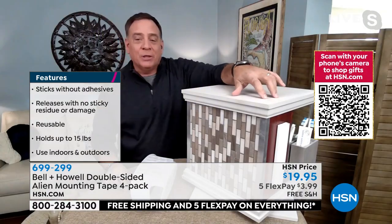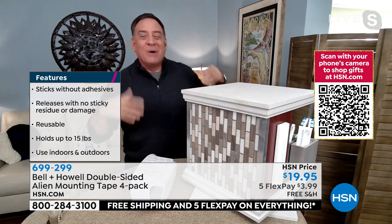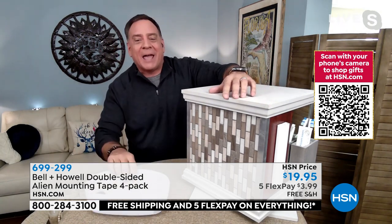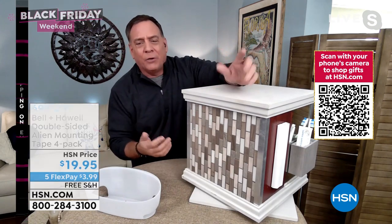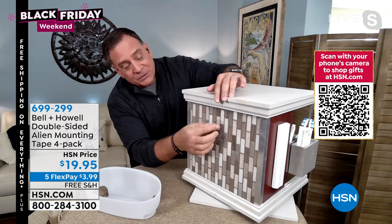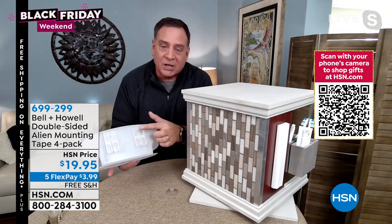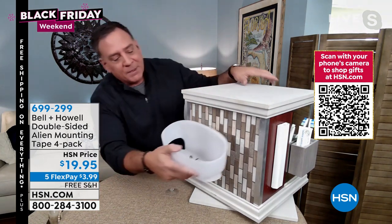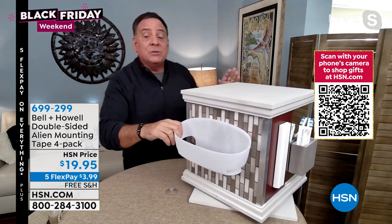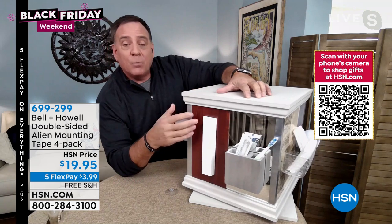Lou wants to show practical demos for people at home. For instance, a shower caddy — tile walls have grout lines, and suction cups don't work on grout. He removed the suction cups, applied Alien Tape instead, pressed it on for a couple of seconds, and it's firmly attached. You can use it in your shower stall or anywhere you want.